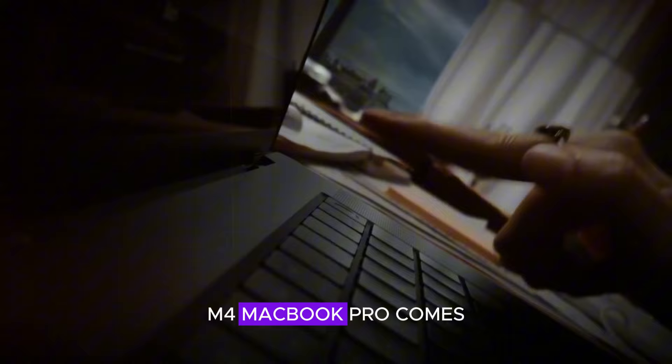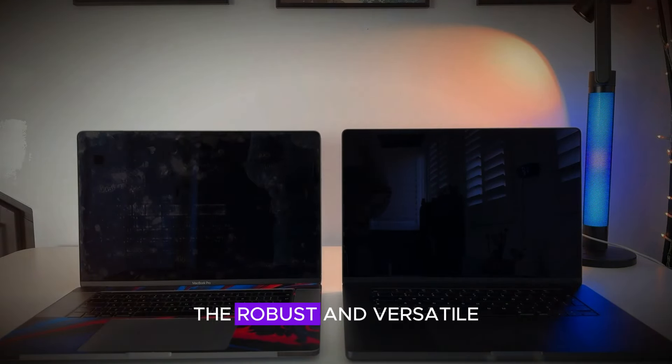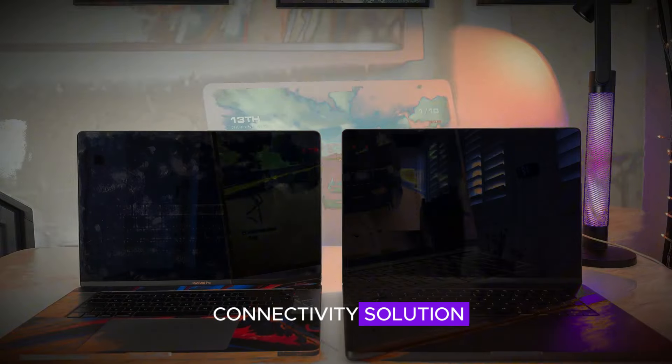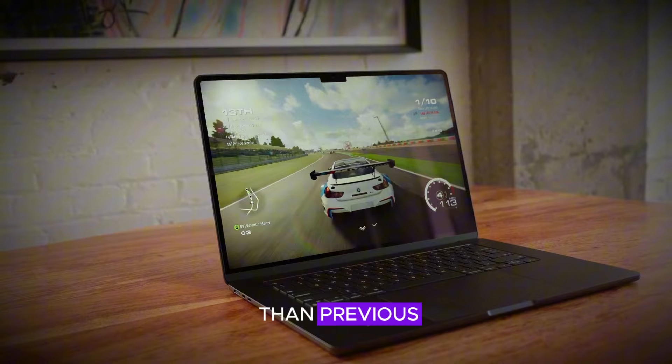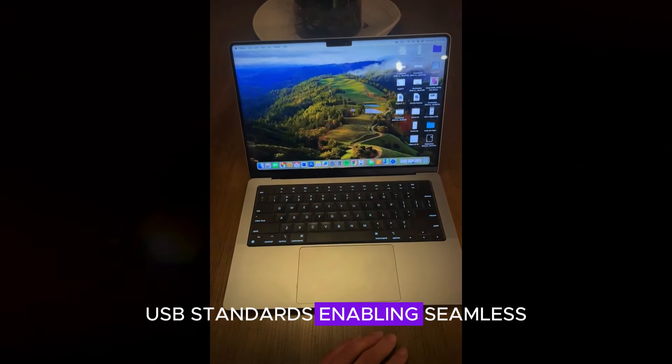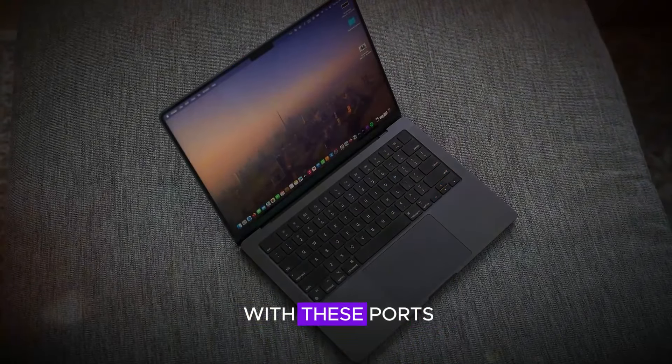The entry-level M4 MacBook Pro comes equipped with three Thunderbolt 4 ports, providing users with a robust and versatile connectivity solution. Thunderbolt 4 offers significantly faster data transfer rates than previous USB standards, enabling seamless handling of large files and data-intensive tasks.